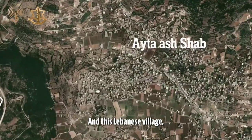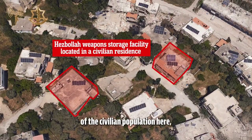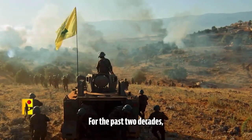And this Lebanese village, Aitay al-Shaab, which is approximately a kilometer away from the border with Israel. Hezbollah intentionally built two weapons warehouses in the heart of the civilian population here — 100 meters away, a mosque; 150 meters away, a medical clinic; 200 meters away, a Lebanese school.